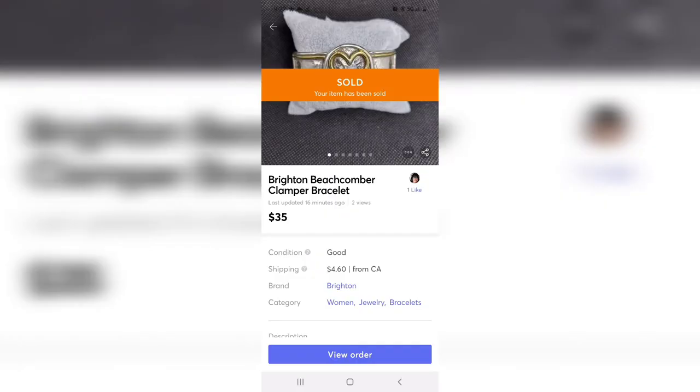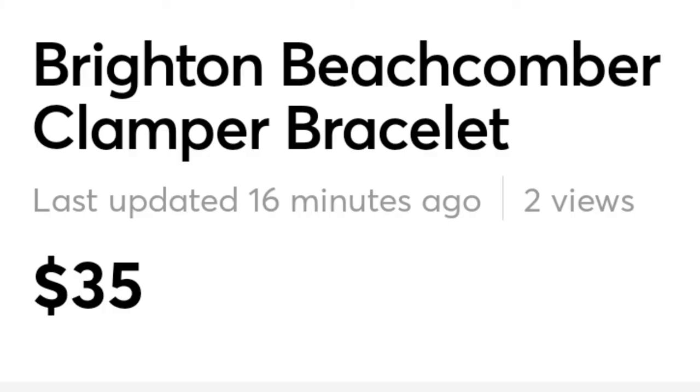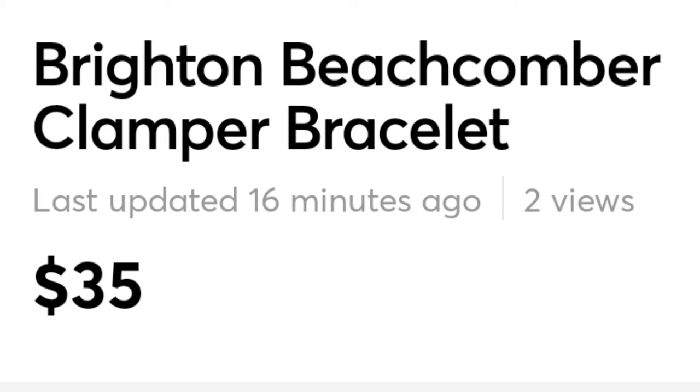I am super excited to share this next one. I jumped in with both feet and bought two jewelry jars from Goodwill at $25 a piece. This was in one of them: it is a Brighton clamber bracelet, mixed metal, gorgeous, and comfortable. They averaged out to about 75 cents a piece in the jars, so I spent 75 cents and made $35 — paid for one and a half of the jewelry jars.